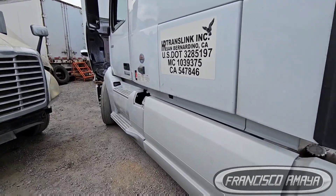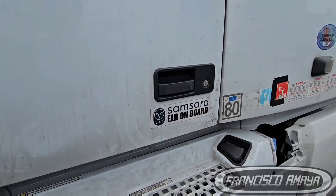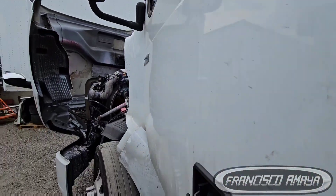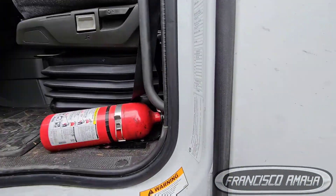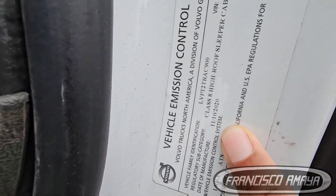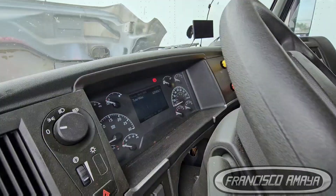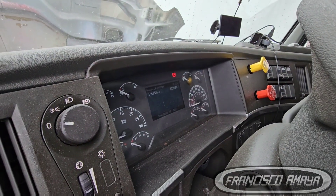This right here is a Volvo VNL — it's a 760, 2021 I suppose. This Volvo VNL has 600,000 miles.